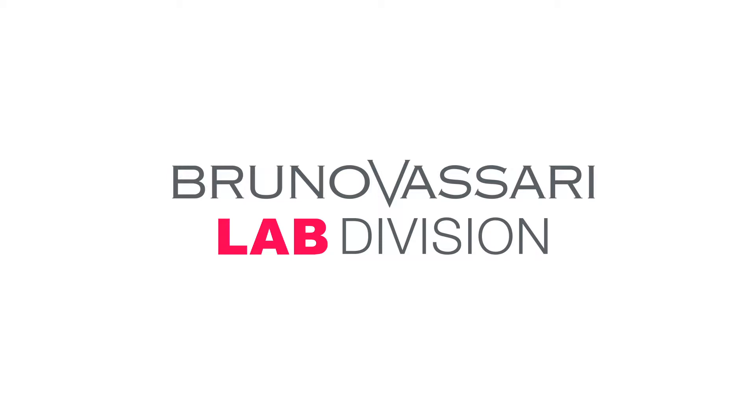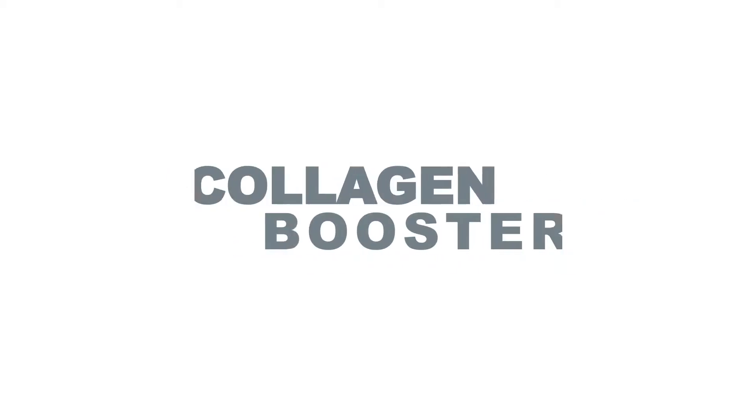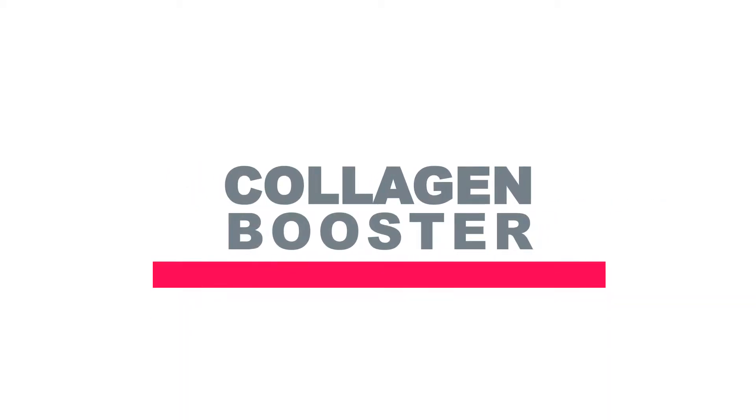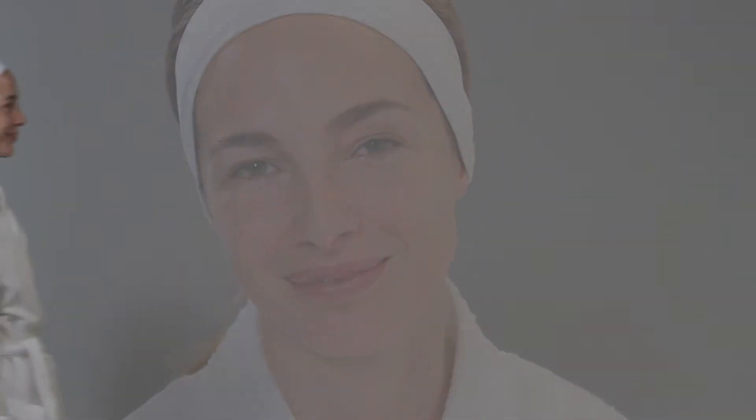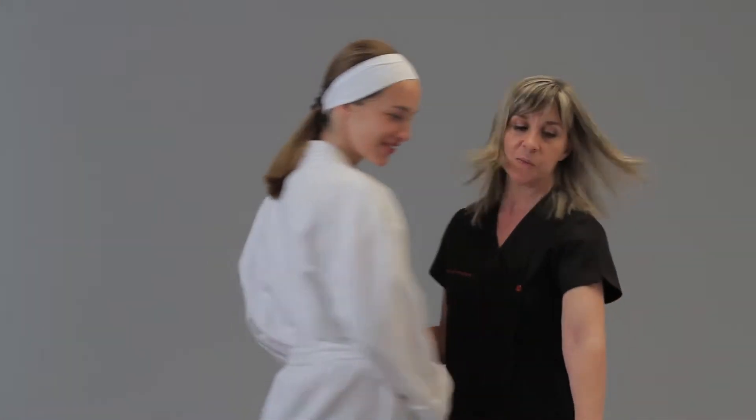Bruno Vasari Lab Division anti-aging and revitalizing treatment: Collagen Booster. Once you turn 30 years old, the first signs of slowing cellular regeneration appear. One of them is the lack of firmness as the collagen from the skin starts to have less activity. Due to this fact, it is convenient to act quickly to avoid skin aging.